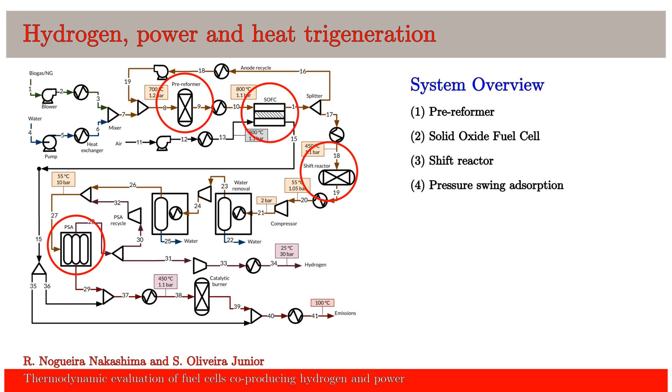We analyzed two scenarios. The first one producing hydrogen, power, and heat. And the second one only producing power and heat. We also compare the efficiency of using natural gas instead of biogas.